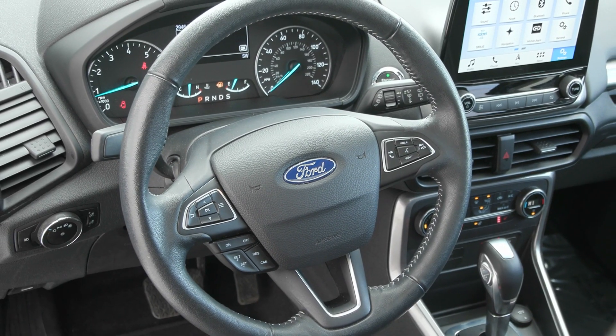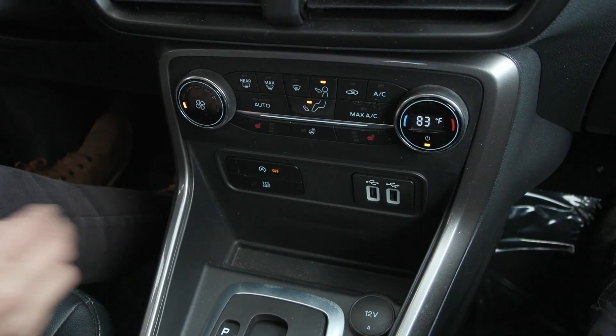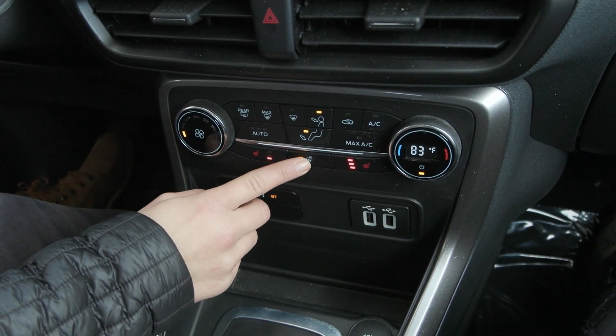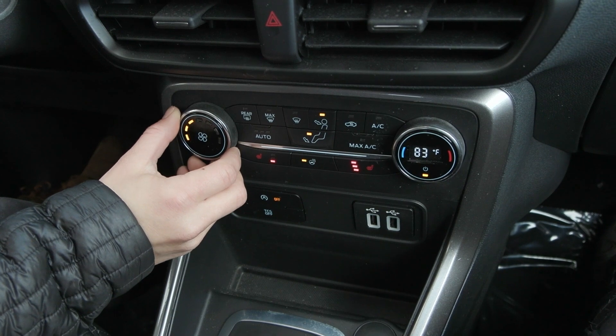You also have rear sensors so if it sees anything behind you. Including heated seats for passenger and driver with three different levels, as well as a heated steering wheel for the driver, which is lovely for the cooler months to come.